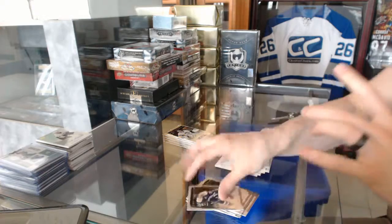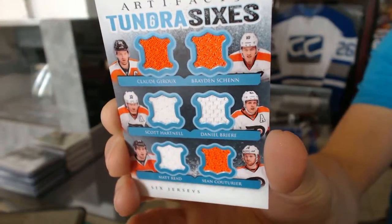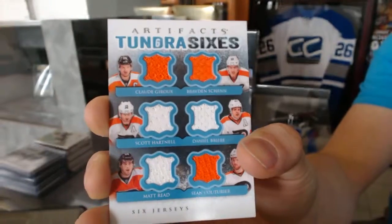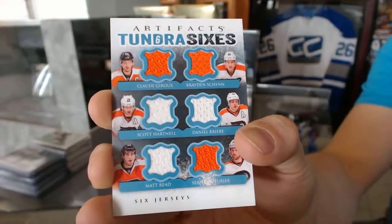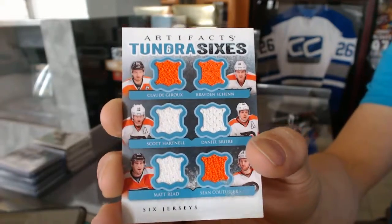Tundra Sixes for the Philadelphia Flyers: Claude Giroux, Braden Schenn, Scott Hartnell, Danny Briere, Matt Read, and Sean Couturier. That's a Tundra Sixes for the Flyers.